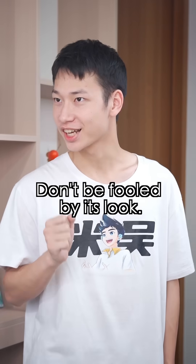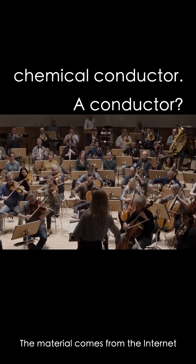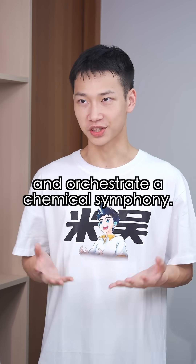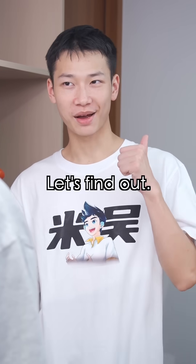Don't be fooled by its look. Platinum is actually an enthusiastic chemical conductor. A conductor? It has such a strong catalytic ability it can direct molecules to react intently and orchestrate a chemical symphony. Platinum can do that? You bet! Let's find out.